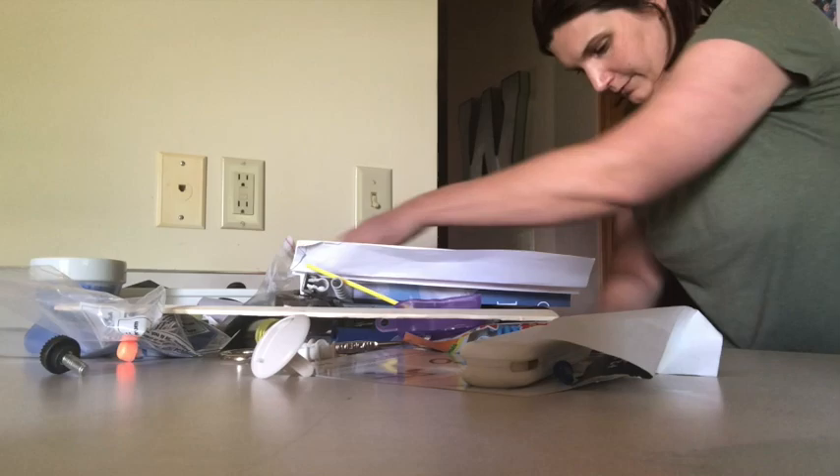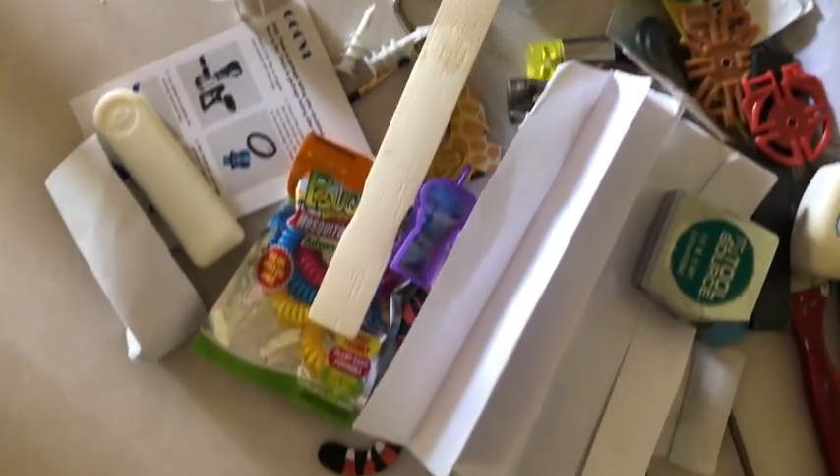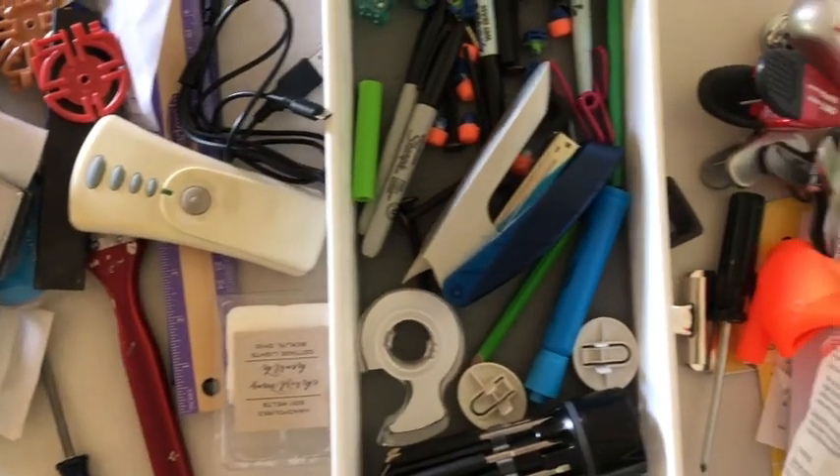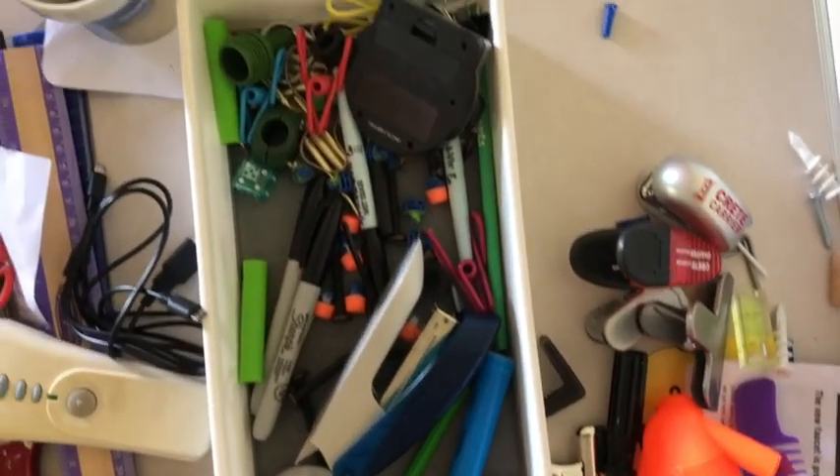I just didn't feel like dealing with it, so it had gotten out of control. You're going to see at the end just how little really needed to be in this drawer. It's probably one of my favorite transformations of all the spaces in this video.